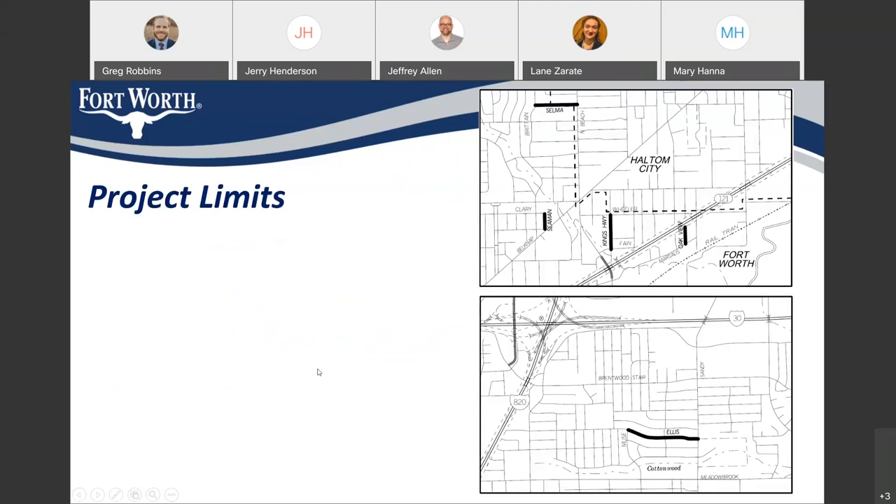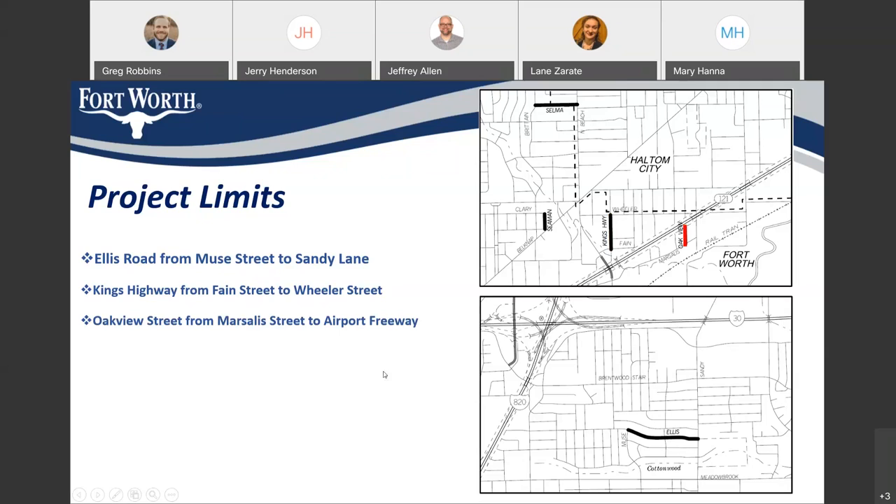This project is part of the 2018 bond, which was voted on and approved by the residents of Fort Worth. There are five streets associated with Contract 7. They are Ellis Road from Mews Street to Sandy Lane, King's Highway from Fane Street to Wheeler Street, Oak View Street from Marsalis Street to Airport Freeway, Seaman Street from East Belknap Street to Clary Street, and Selma Street from Brinton Street to North Beach Street.